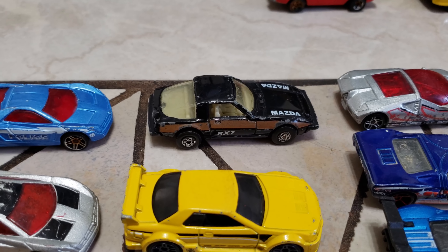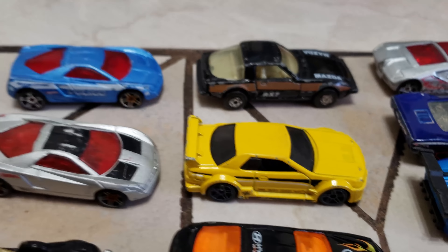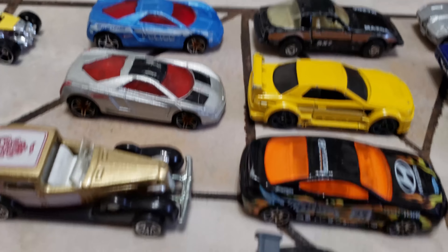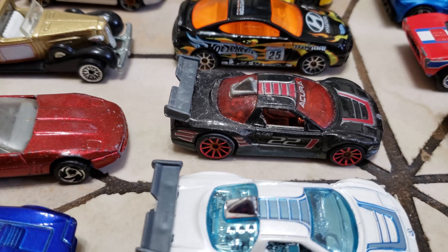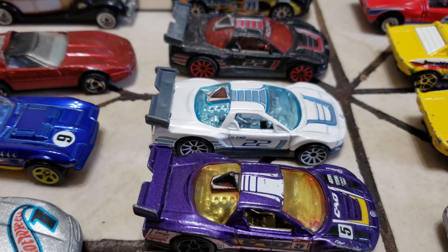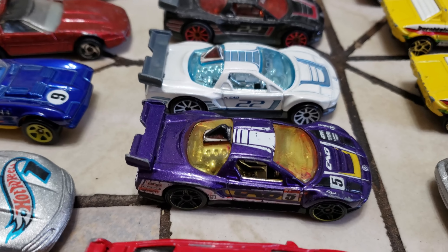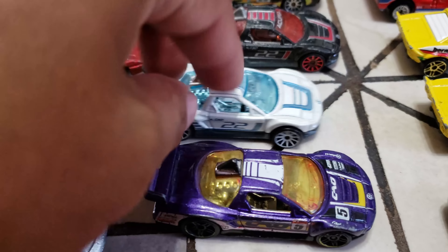Look at that Mazda — that Mazda is nice. Matchbox Skyline. The Tiburon right here. I love these NSX — they're not in the best shape or condition.